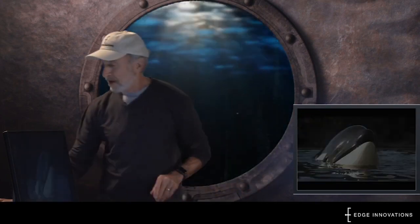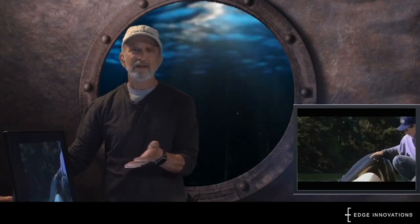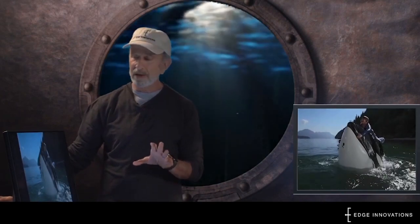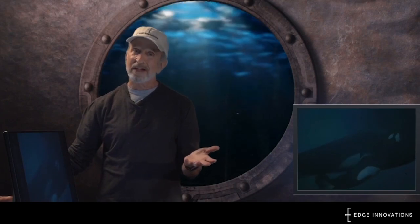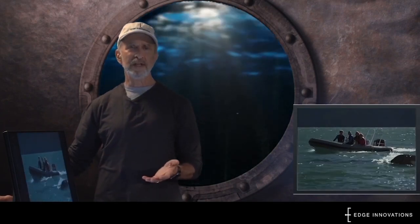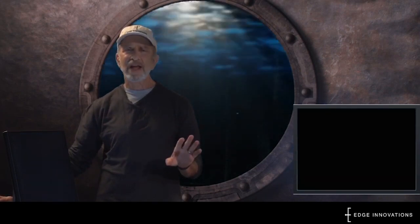Let me show you what I mean. For the movie Free Willy, the story required a young actor to be able to interact and swim and perform up close with a full-sized orca whale. To make it safe, reliable, animal-friendly, and realistic, we made animatronic orcas to use in this movie, and no one could tell the difference between the animatronics and the real ones.